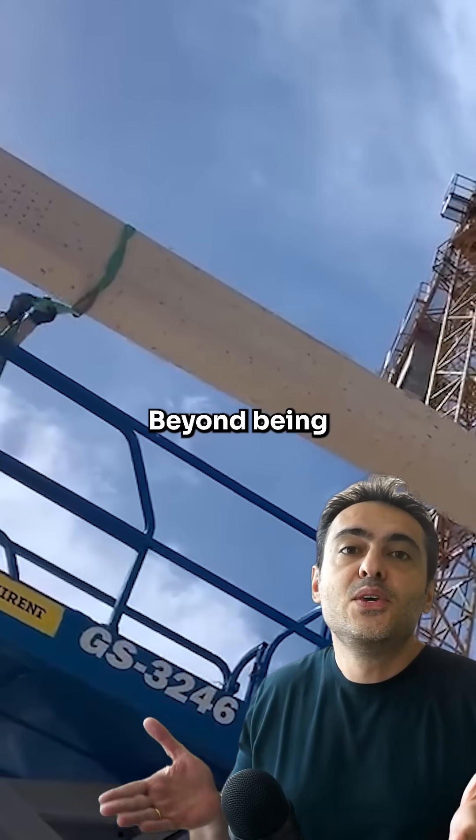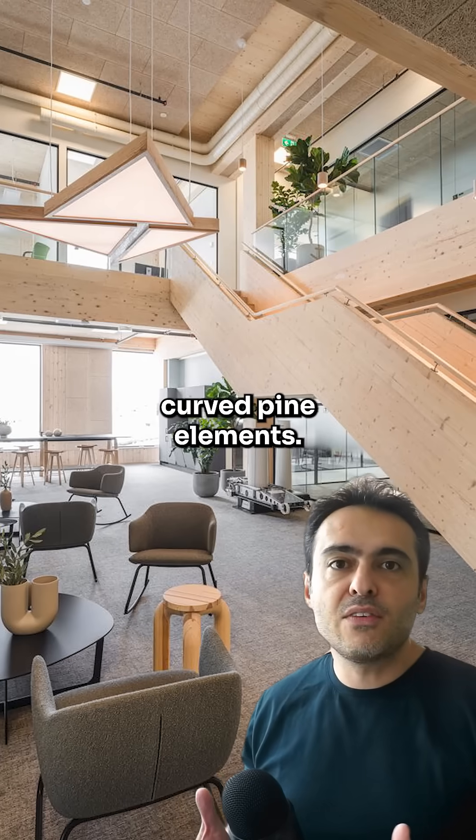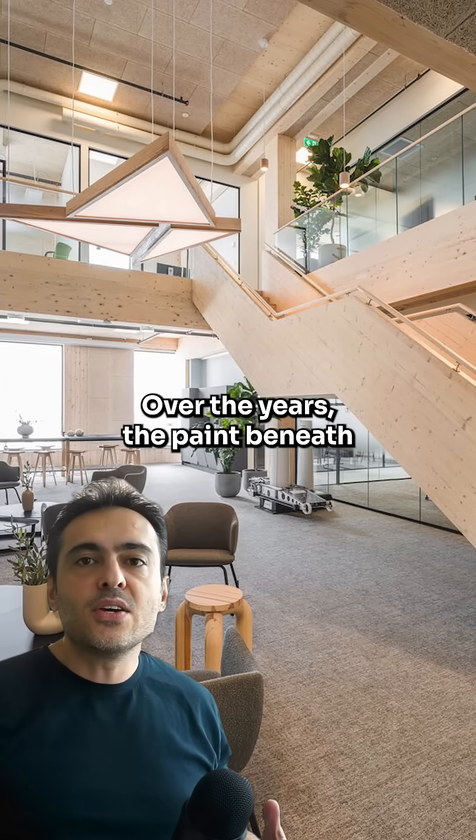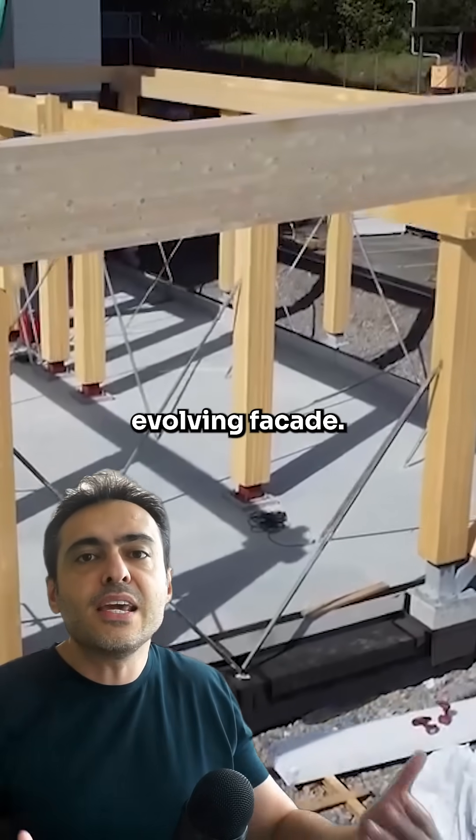The facade, beyond being a piece of art in transformation, incorporates prefabricated curved pine elements. Over the years, the paint beneath the shadows will wear, producing a constantly evolving facade.